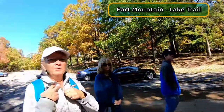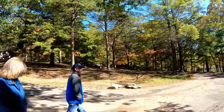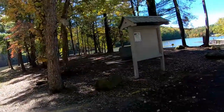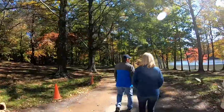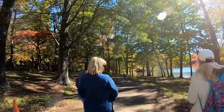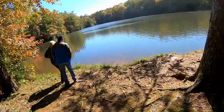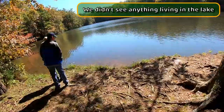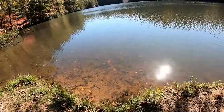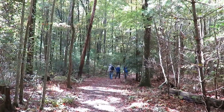All right, we're on the lake trail at Fort Mountain State Park in Georgia. It's advertised as a one-mile loop around the lake — a pretty easy walk. It's just fish in there, they're all too cold. It's a nice wooded trail around the lake.